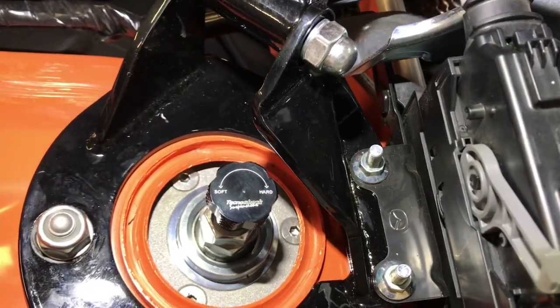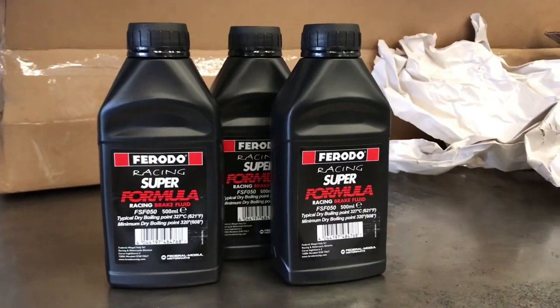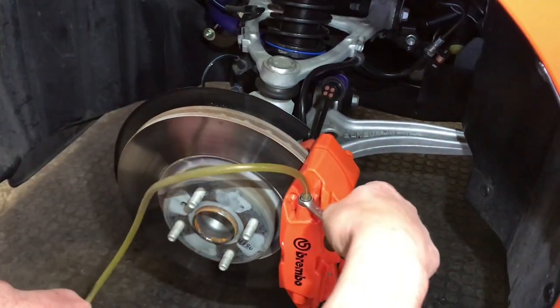This is the wheel for the 25-position damping adjustment. The preparation will not be complete without changing the brake pads for these Ferodo Racing formula pads.